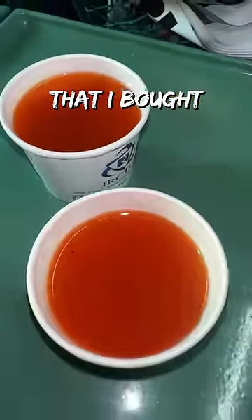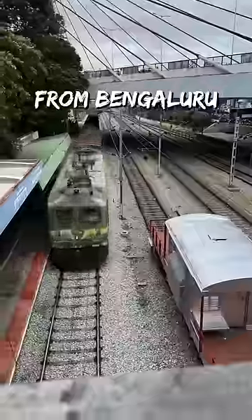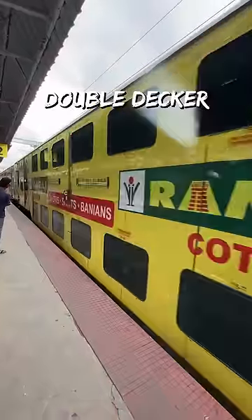This is the original tomato soup that I bought on my recent train journey from Bengaluru to Chennai on this impressive looking double-decker express.